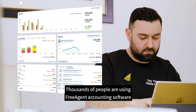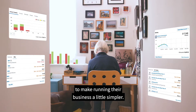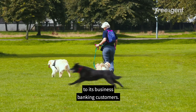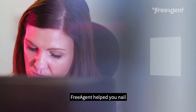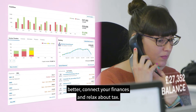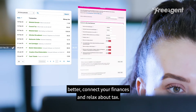Thousands of people are using FreeAgent accounting software to make running their business a little simpler. Ulster Bank is providing it free of charge to its business banking customers. Designed especially for small business owners, FreeAgent helps you nail the daily admin, understand your business better, connect your finances and relax about tax.